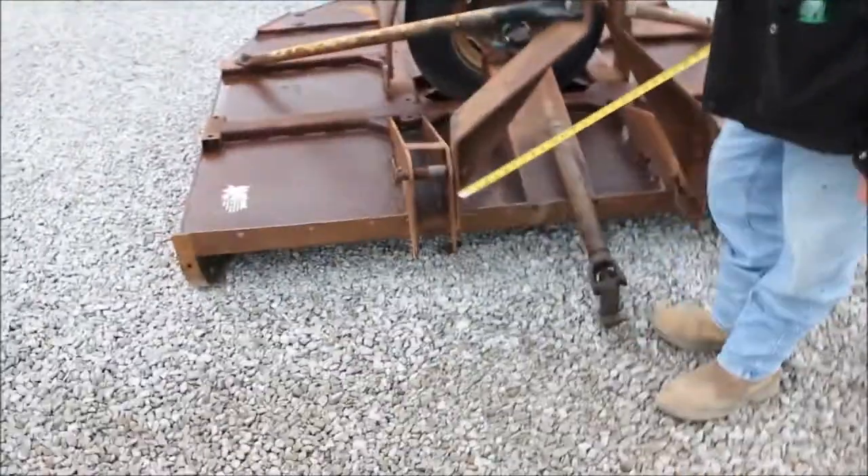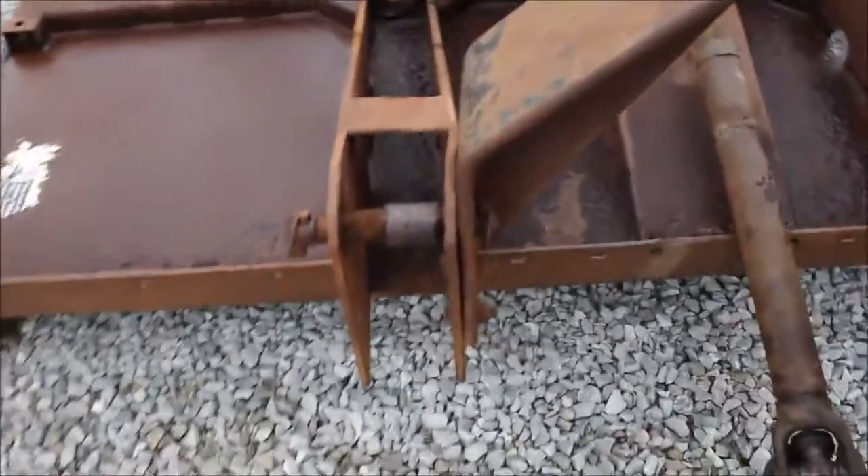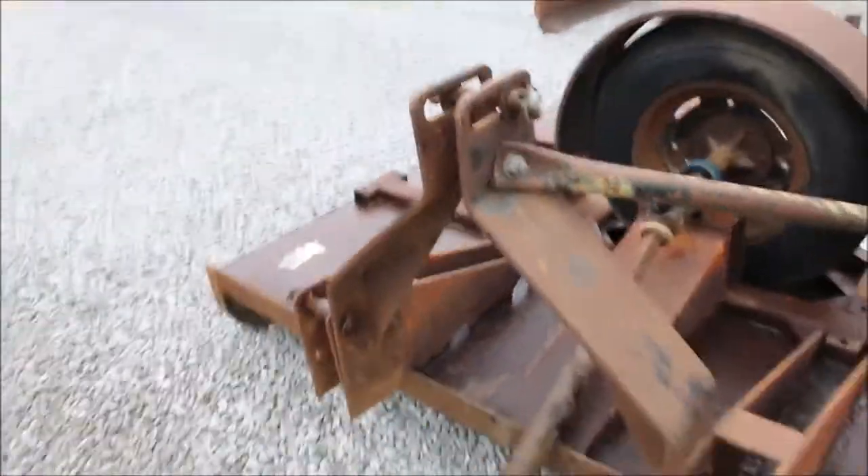It's got a heavy hitch on it here. Category 2. It's got your dual tail wheel on it.